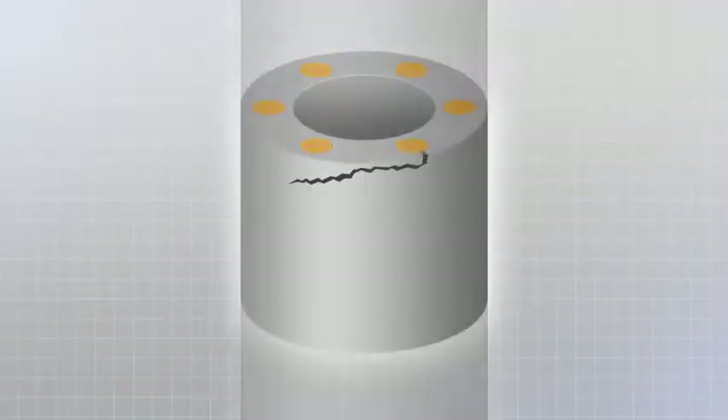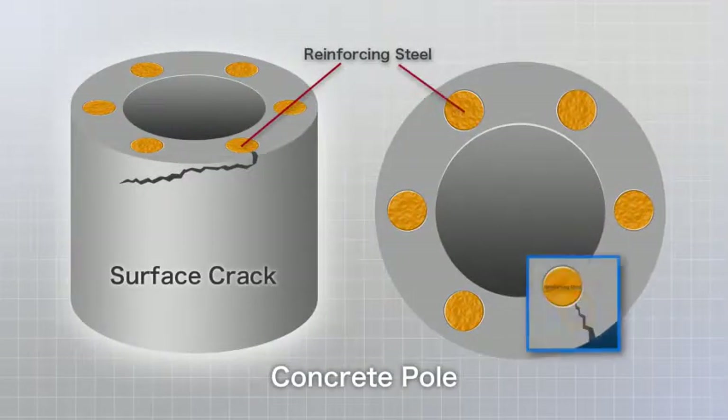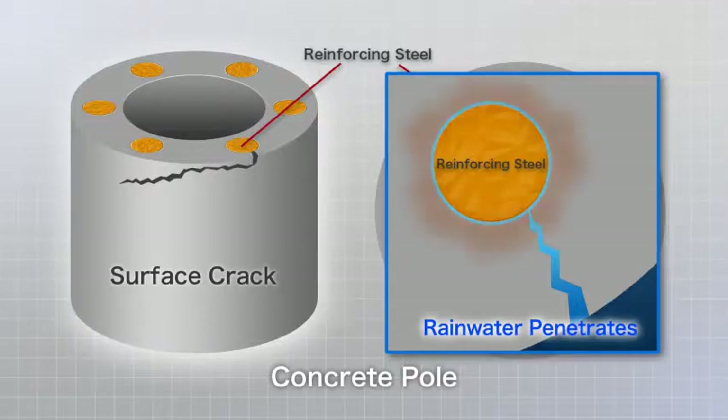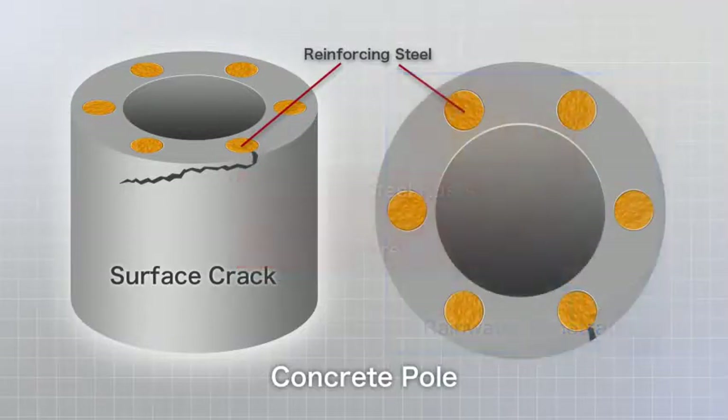Deterioration in concrete poles begins with cracks in the surface. When those cracks reach the reinforcing steel inside, rainwater penetrates the concrete, causing the steel to rust and fracture. Based on the results of experiments conducted independently by NTT, we determined that when there are cracks in the surface, it is very likely that those cracks extend to the reinforcing steel.